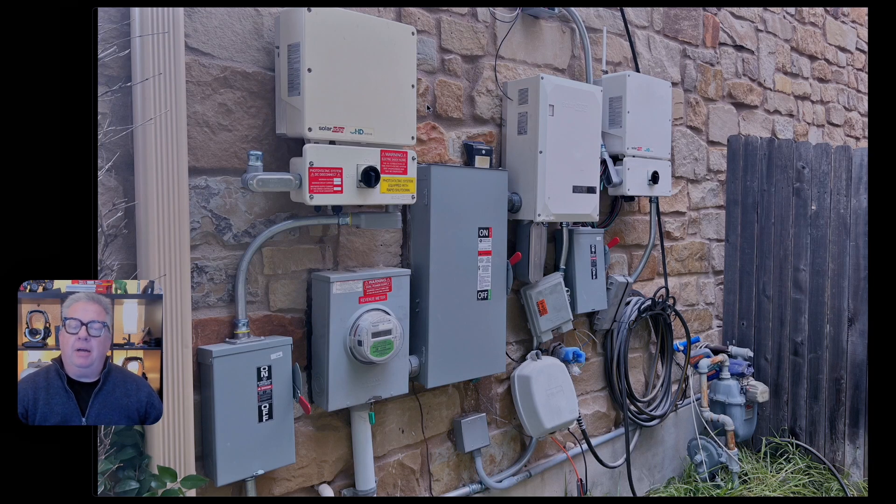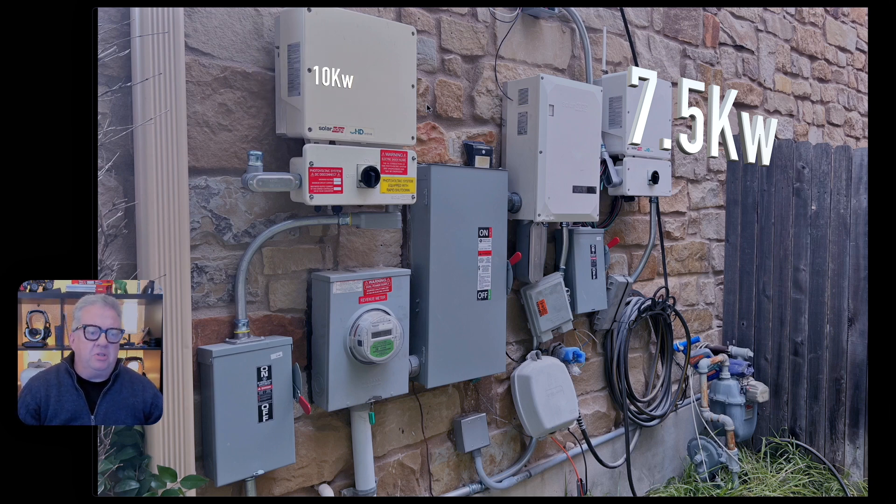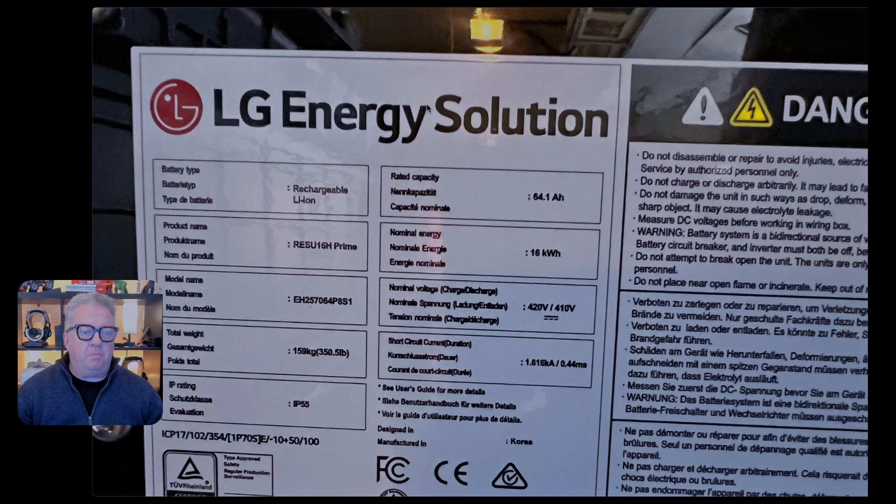I talked earlier about how this house had two inverters. There's a photograph of all the madness going on outside the house. I've got two inverters — one was five kilowatts and the other was seven and a half. Both SolarEdge. They seem to work okay; I'm not going to actually complain about the inverters. There's the spec of the LG batteries — lithium ion.